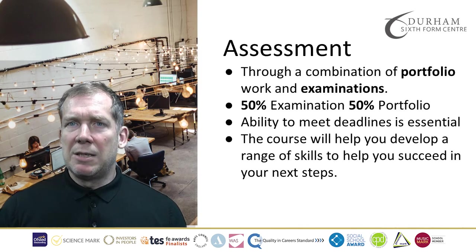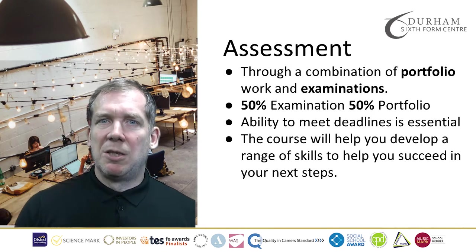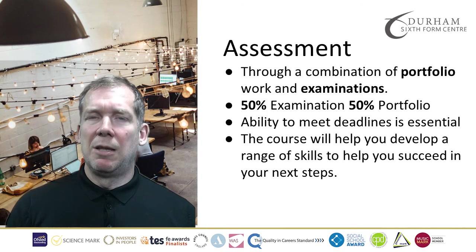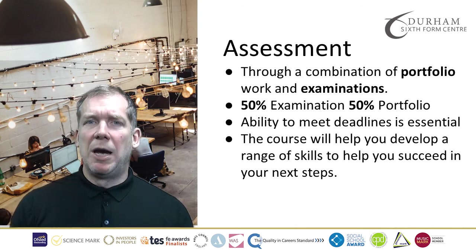The course is assessed through a combination of portfolio work and examinations. Overall, it's 50% for examinations and 50% for portfolio work. The ability to meet deadlines is essential, as is competency in mathematics and other key skills that will help you succeed.